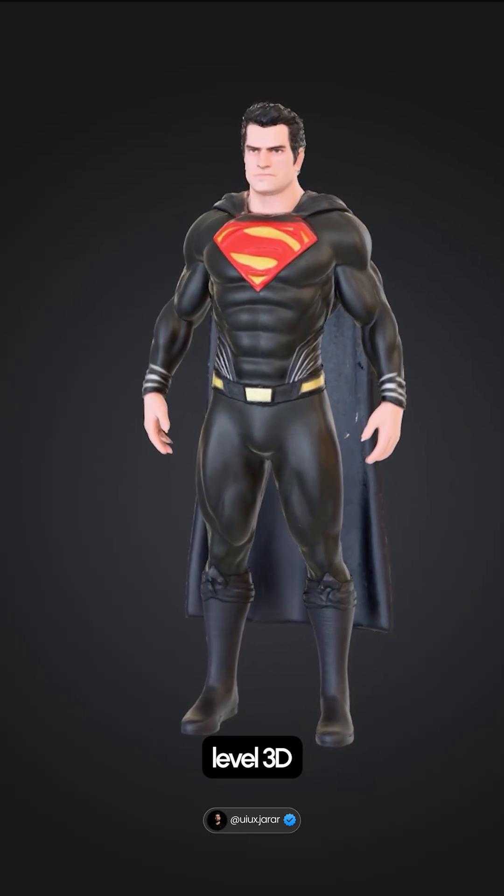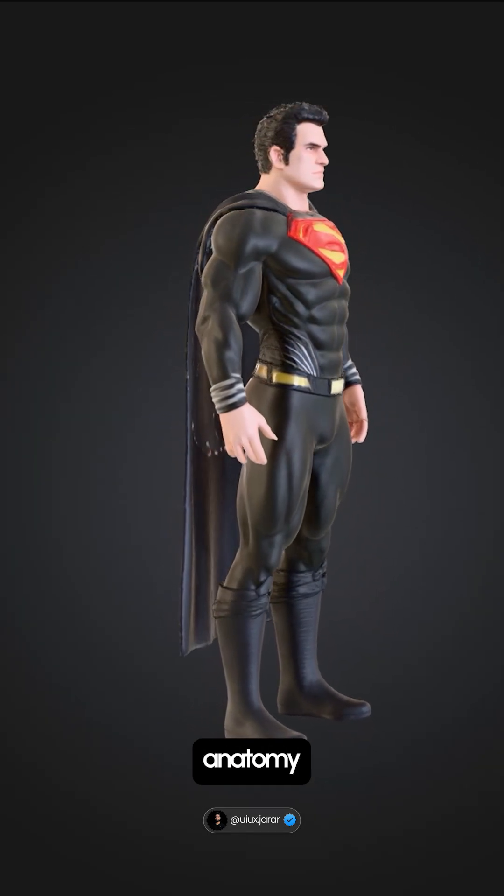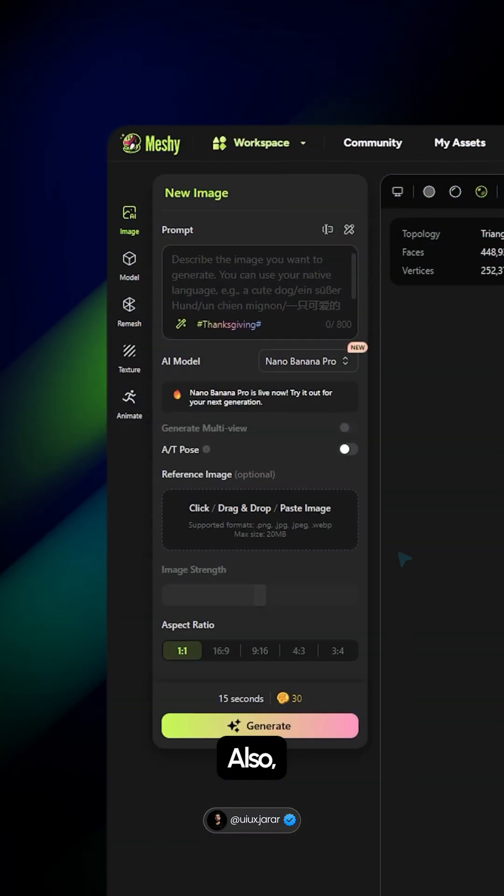It now offers AI-powered sculpting and level 3D modeling, delivering richer surface details, more accurate anatomy, and hyper-sized models.